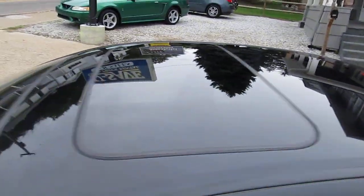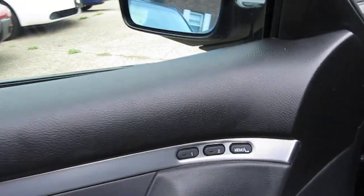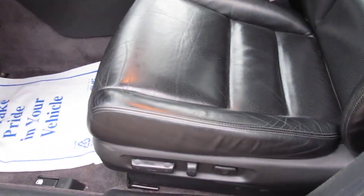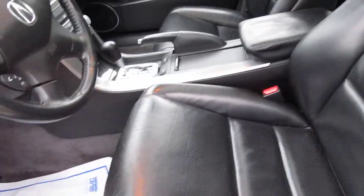One owner that's been serviced at the Acura garage. Has a sunroof, your auto-op power windows, power locks, memory seats, eight-way adjustable power seats, leather heated. You can see the seats are in great condition. This car — you can tell it's been a lot of highway miles.